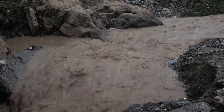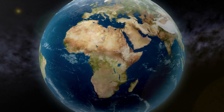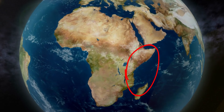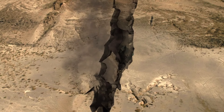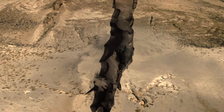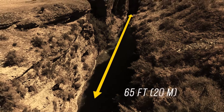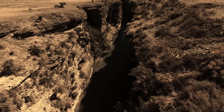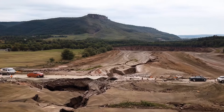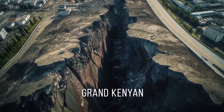The crevice appeared after a month of heavy rainfall. This part of the country, west of the Kenyan capital of Nairobi, sits in a seismically active region. The massive hole in the ground was covered with ash from a nearby dormant volcano. The crevice ran for miles and was 65 feet wide in some places — as deep as the Hollywood sign is tall. It damaged a vital local road, and people soon dubbed it the Grand Kenyan.